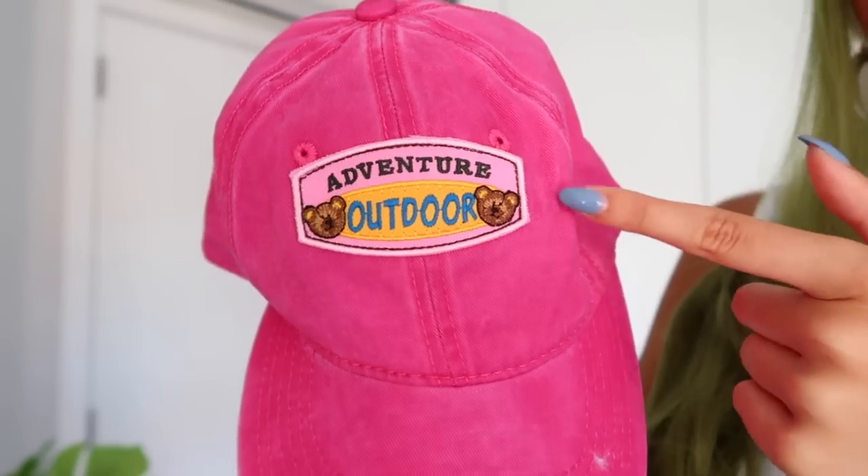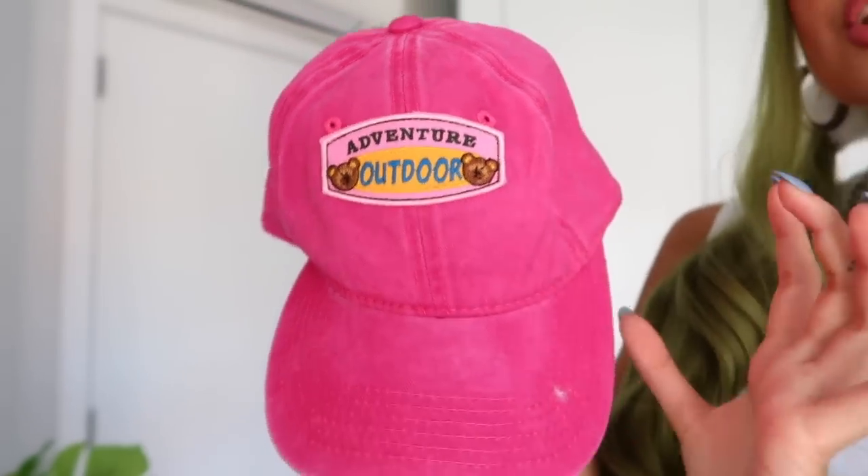Let's start with an accessory that I think is so pretty — this cap right here. It says 'Adventure Outdoor' and it's pink with a vintage denim look, and it has little bears on the side. How cute is this? I wasn't sure if it would go with the green hair, but actually it's not bad — it's kind of cute! Probably too much combined with the fluffy hair ties, but the cap on itself is very pretty.